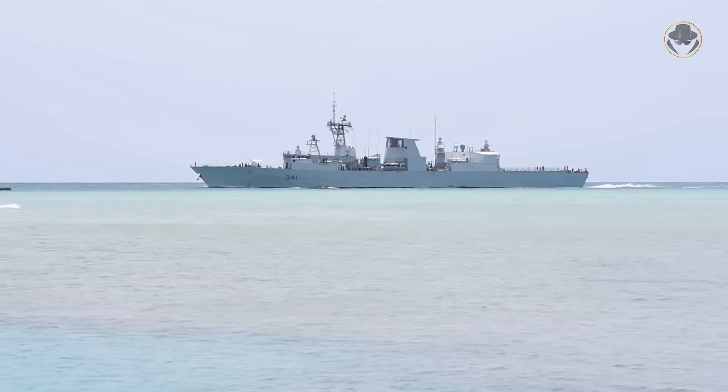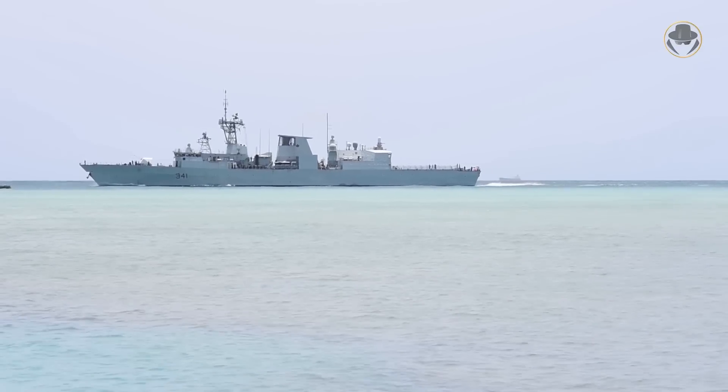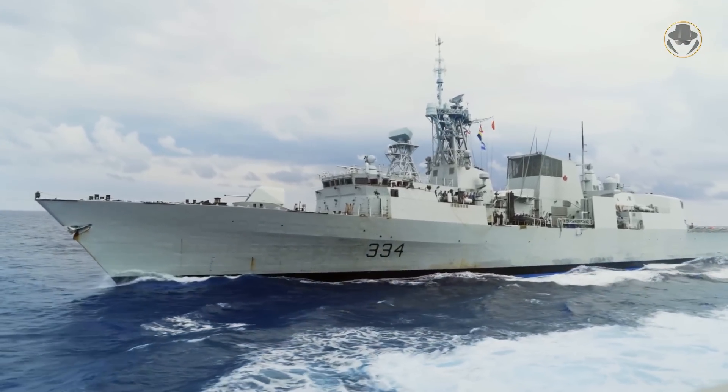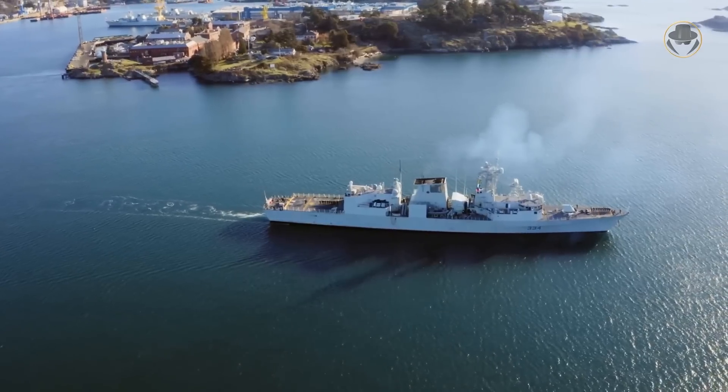The Halifax-class frigates have served in almost all the world's hot seas. They have successfully demonstrated Canada's overseas operation capability countless times. These surface combatants are the true legends of the Royal Canadian Navy.